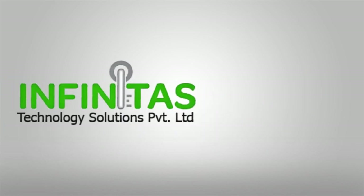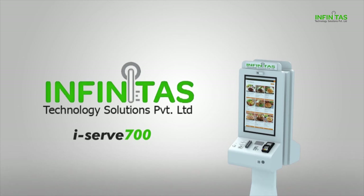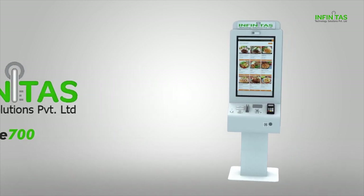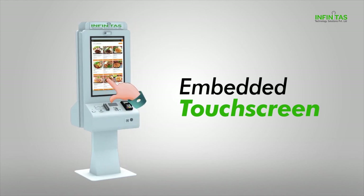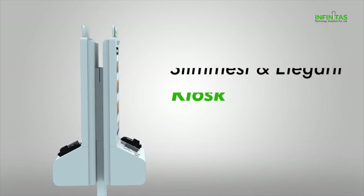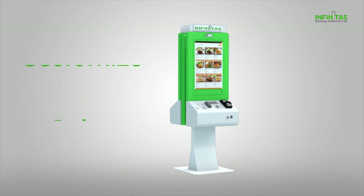Worry no more! Infinitas has revolutionized the industry by introducing iServe 700, the most reliable and flexible self-ordering kiosk. The system iServe 700 comes with an embedded touchscreen and it is one of the slimmest, elegant kiosks in the industry. You can customize the colors according to your brand, which will make it look proprietary.